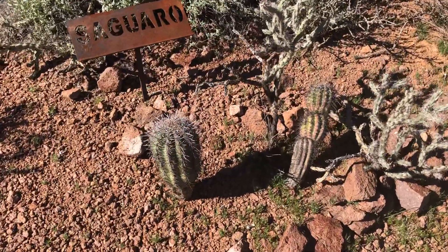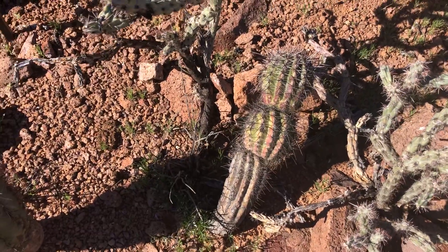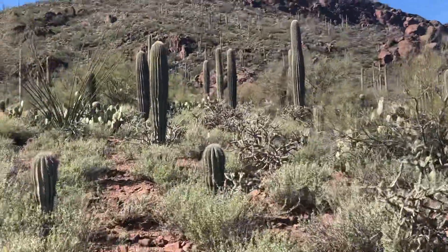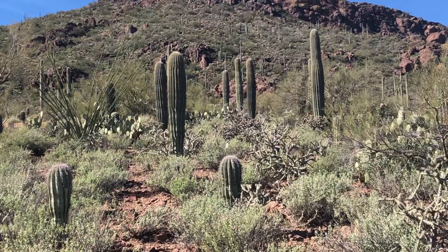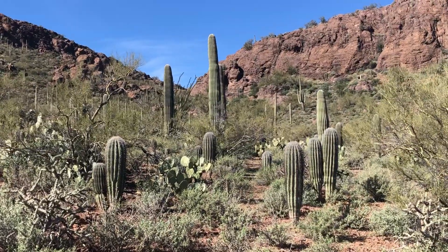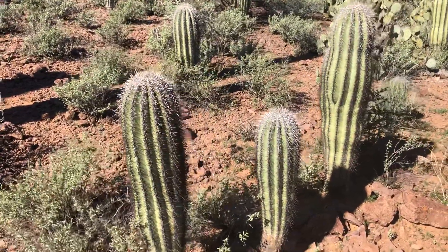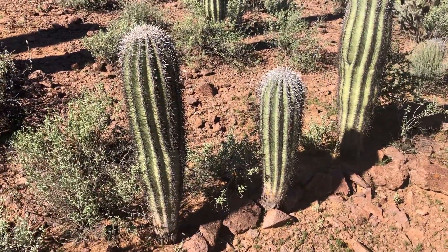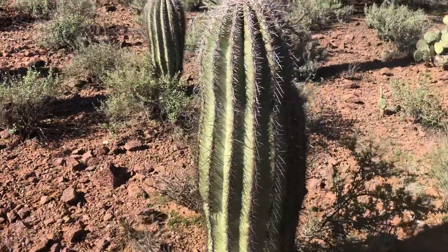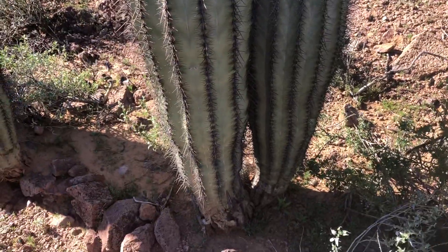There's a couple of young ones. This one looks like it might be getting sunburned — who knows. But look at them all, going that way. Just right along the trail here, there's three just hanging out, taking their time growing. And there's a fourth one hiding. It's kind of neat.